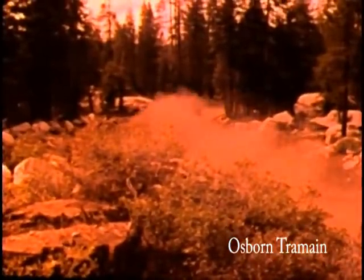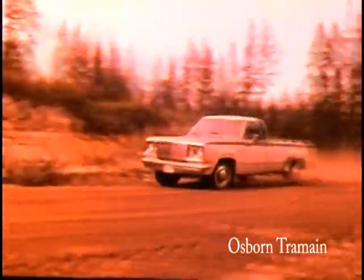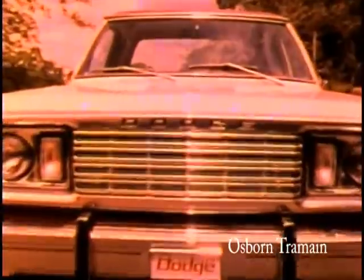Look at them. Try them. Then treat yourself to a new tough pickup in 1978, from Dodge.